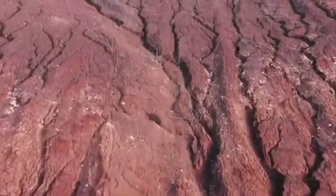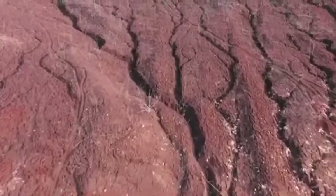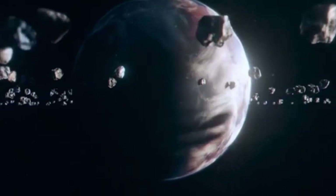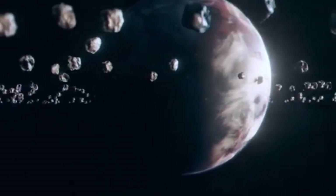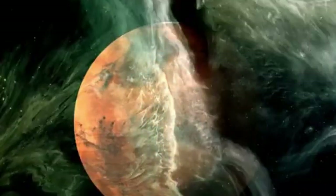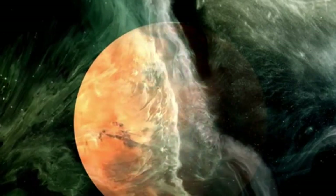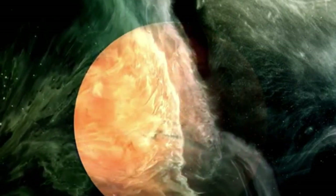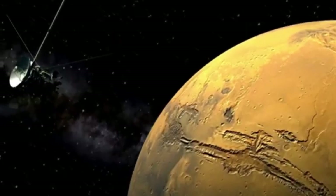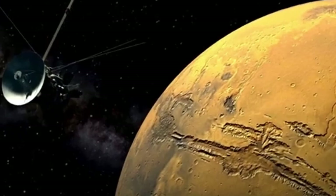As the revelations about Pluto continue to unfold, their implications are sending ripples across the scientific landscape. The discovery of potential subsurface oceans and the presence of complex organic molecules have forced planetary scientists to revisit the question: what truly makes a world habitable? For decades, habitability was largely defined by location — whether a planet or moon fell within the so-called Goldilocks zone, where temperatures allow for liquid water to exist on the surface. But Pluto, orbiting billions of miles from the Sun in frigid darkness, breaks that mold entirely, suggesting that internal heat, chemical activity, and subsurface oceans could sustain life even in the far reaches of a solar system.